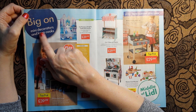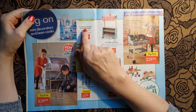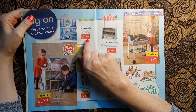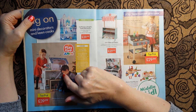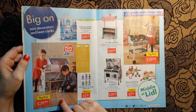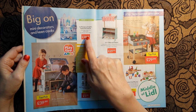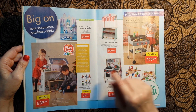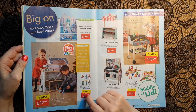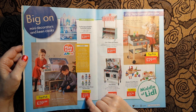So, mini decorators and keen cooks. Here we have an ice princess or knight's castle doll's house for £39.99. But I think I prefer this one - this is a 28-piece doll's house, also £39.99. I think that's really good value - and look, these are the doll family or doll's house furniture set for £5.99.